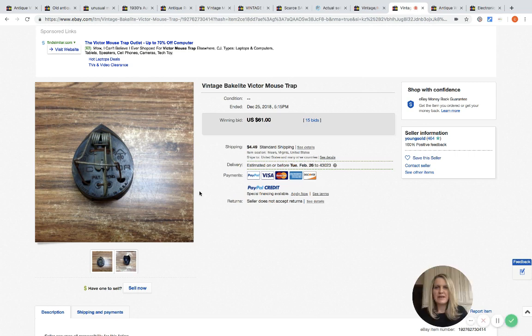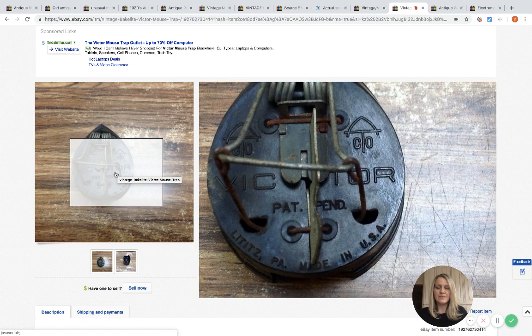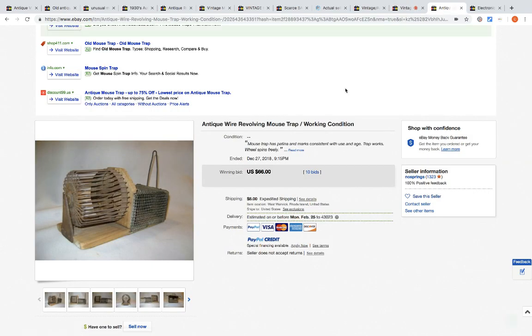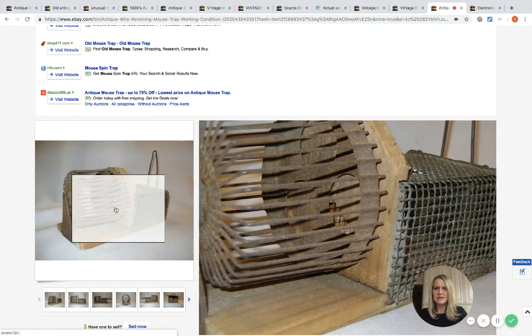Here's another one — this one is Bakelite, which probably increased the value. It looks a little scary; I'd be scared if I was a mouse — that one might hurt a little bit. 15 bids, sold for $61. Here's another very cool one — $66 with 10 bids.